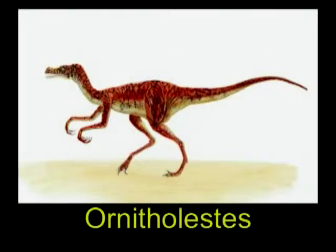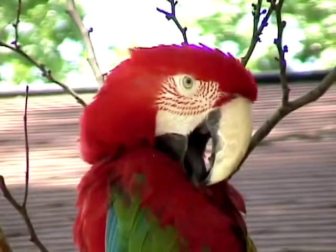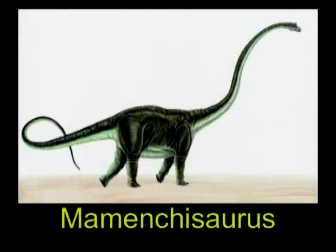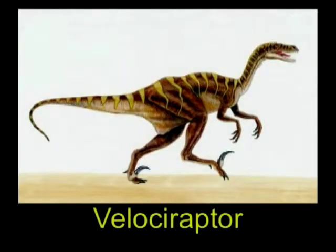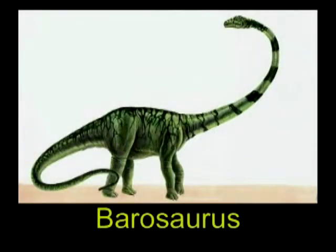If all the parrots and macaws in the world and all of their relatives were suddenly to disappear and we had no pictures of them, would future generations believe how colorful and gorgeous those birds were? We don't know for sure about dinosaurs' colors. In the last few years, we have found a few imprints of skin where something laid down and left an impression, so we can tell the shape and the imprint pattern — but we can't tell for sure what color they were.